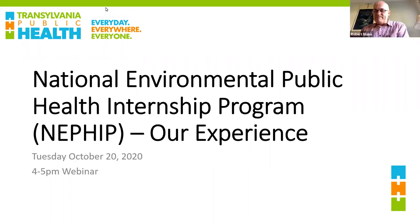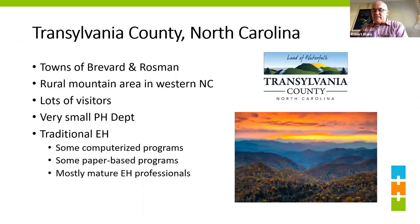My name is Rob Blake from Transylvania Public Health. Thank you for the opportunity to share. Transylvania County is nestled in the mountains of western North Carolina with just a couple of towns — Brevard and Rosman — lots of forest areas, state and national forest land. We get lots of visitors from all over the country and world with our summer camps. We have a very small public health department — about 32 full-time employees — and a traditional environmental health program with seven full-time employees.